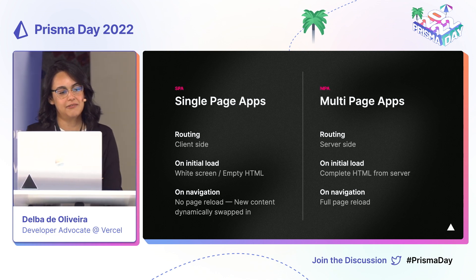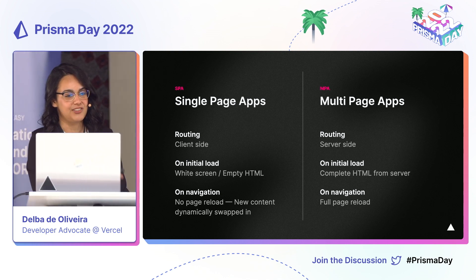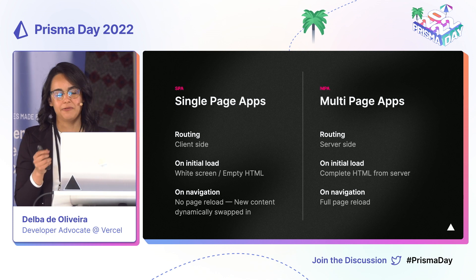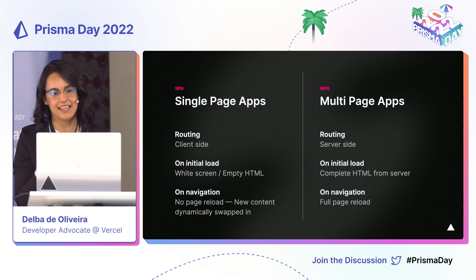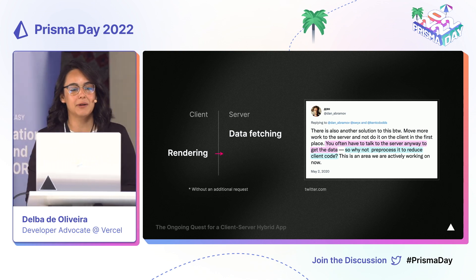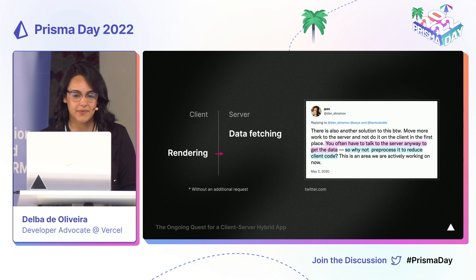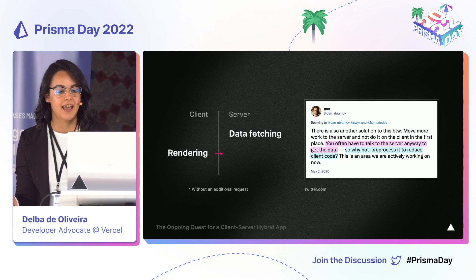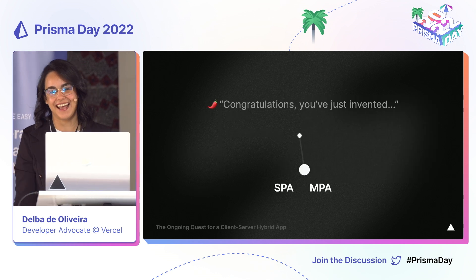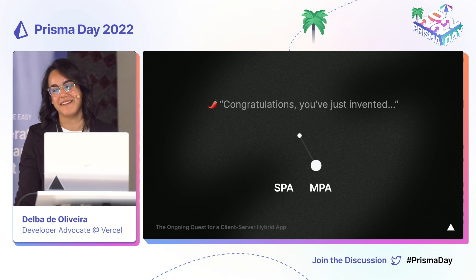For a very long time, there was a very clear distinction between single-page applications on the client, which React is associated with, and multi-page applications on the server. But there is an emerging trend in our industry — and it's not just with React. We are seeing front-end frameworks moving towards more hybrid solutions that leverage both the client and the server. In early 2020, members of the React team were publicly discussing moving more rendering work to the server. The idea was: if we have to go to the server anyway to fetch data, could we do some rendering work while we're there, and therefore reduce the amount of code sent back to the client? The hot takes that followed can be summarized as: this looks a lot like traditional server-side rendering — a pendulum swing back to MPAs.